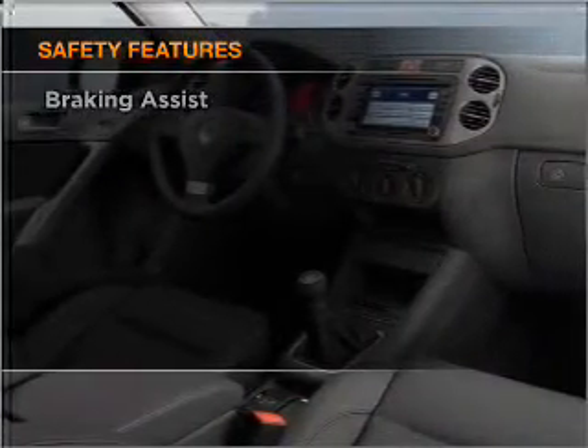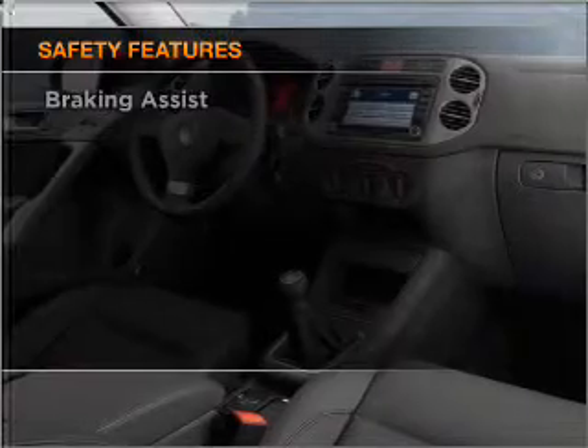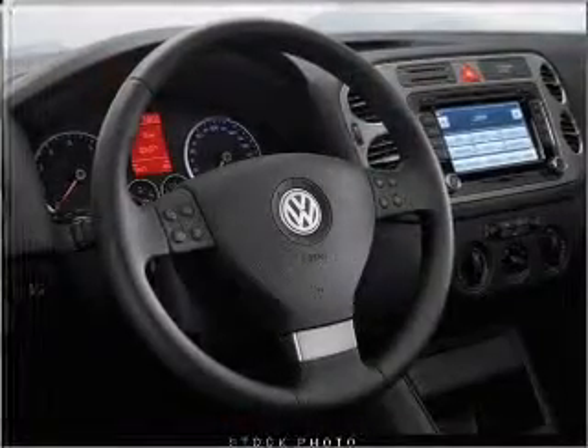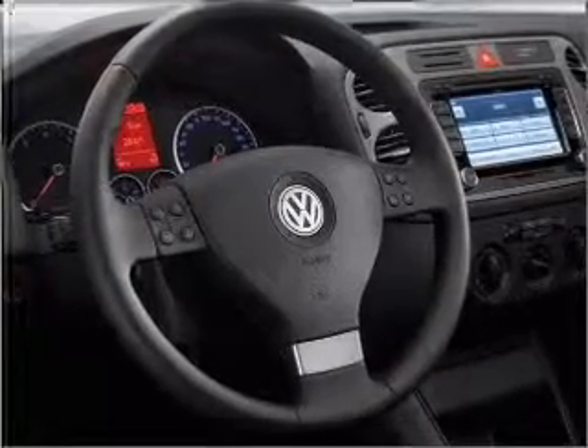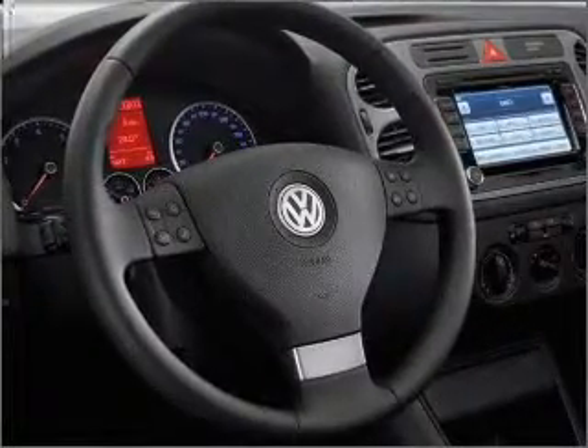Front ventilated disc brakes, passenger airbag, side airbag, curtain head airbags, stability control, daytime running lights. Let us put you in the driver's seat today.